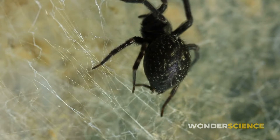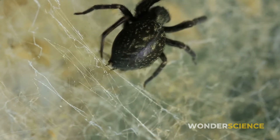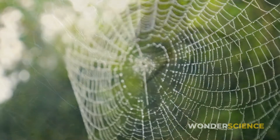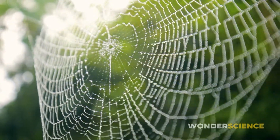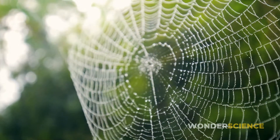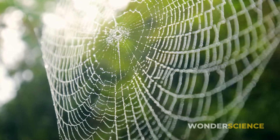Silk production is a costly endeavor for a spider. Silk is made from protein molecules and the spider invests a lot of energy to produce it. It seems unlikely that any spider would waste such precious resources on web decorations for purely aesthetic reasons. The stabilimentum must serve some other purpose.